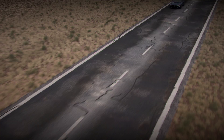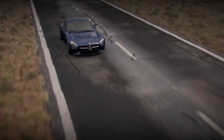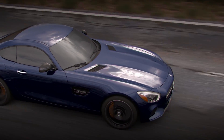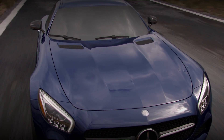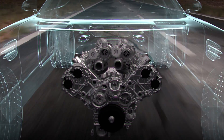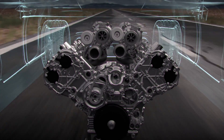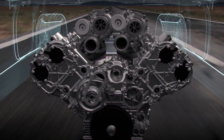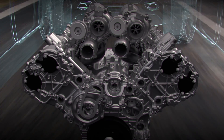Among the many powerful performers in the Mercedes-AMG engine lineup, the 503 horsepower 4.0-liter V8 biturbo of the GTS is among the most innovative. The 4.0-liter biturbo's two turbochargers are mounted within the engine's valley — in the V between the cylinder heads rather than alongside the engine. Engineers call this revolutionary technology the 'hot inside V.'